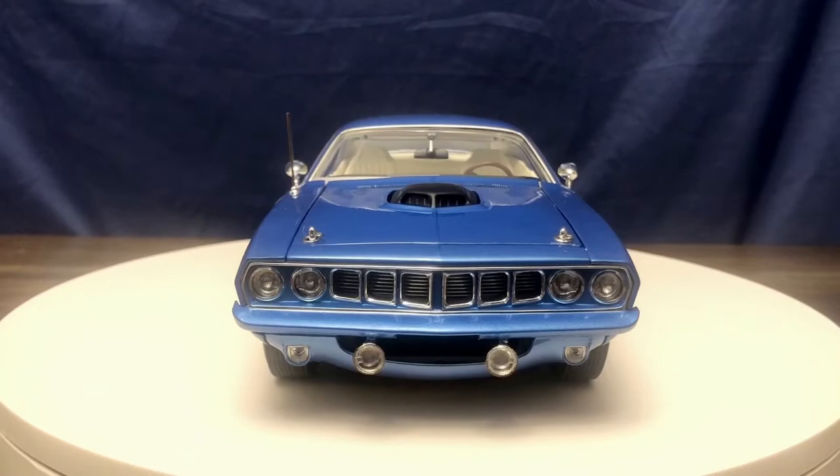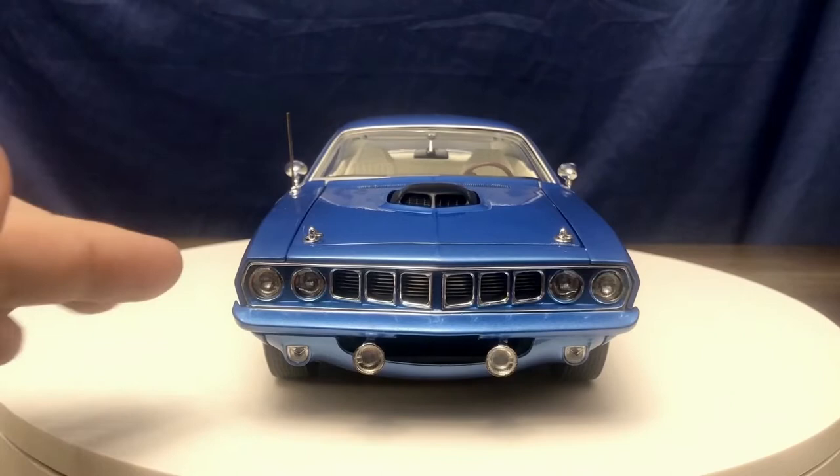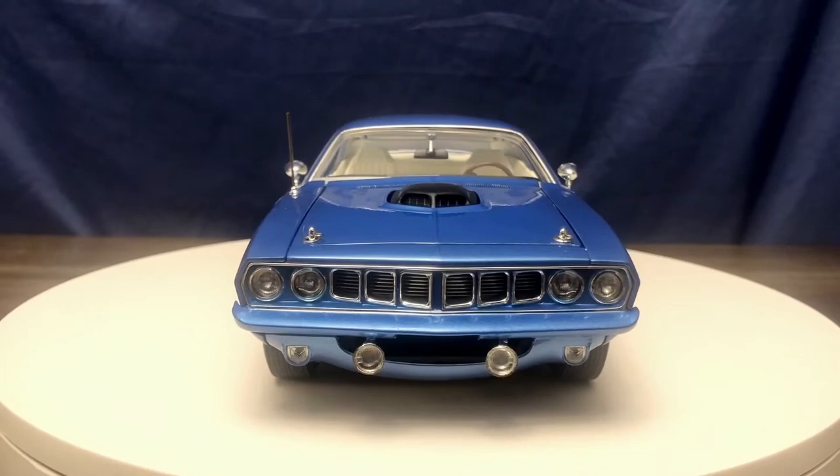Very happy with that. Another thing I found interesting was that on the concept drawings for this car, the front bumper was chrome, but the product we actually received has a color matched front bumper. I found it interesting that was changed from what was originally shown with the car to what we actually received.